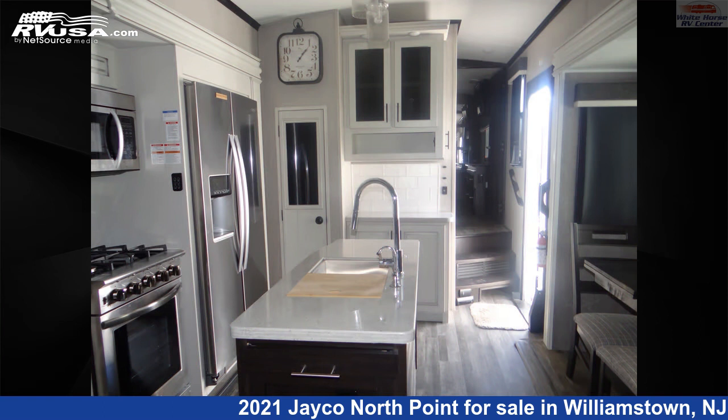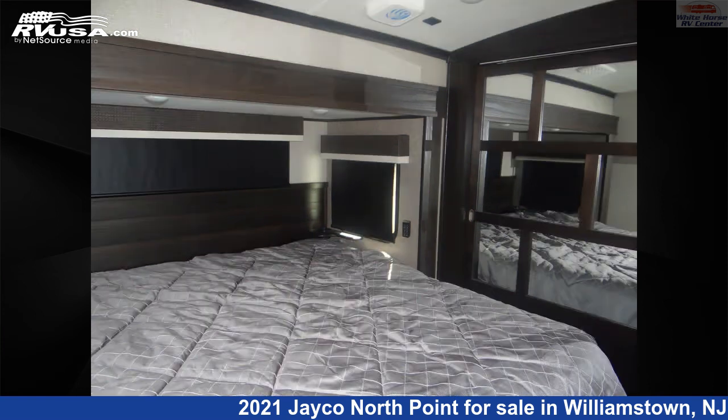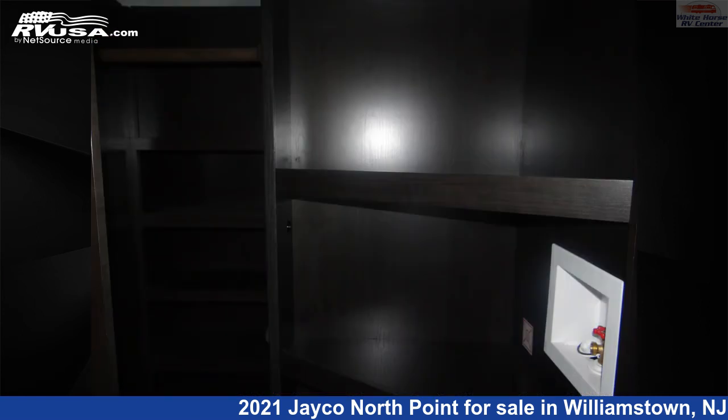This used Jayco is 35 feet 11 inches in length and features three slide-outs, a modern farmhouse interior, sleeps four, TV, skylight, slide-out, air conditioning, auxiliary battery, and 75 gallons freshwater capacity.